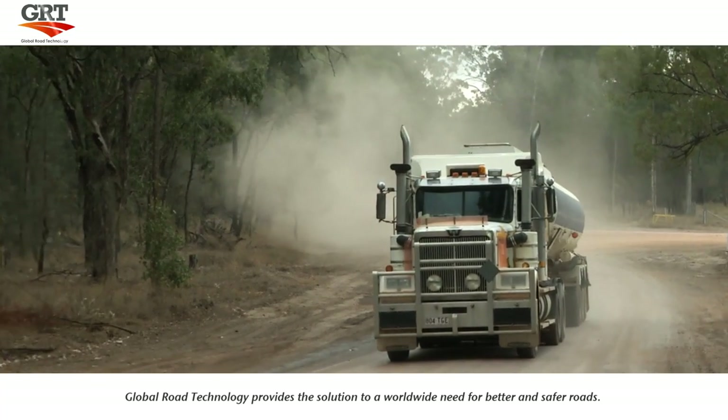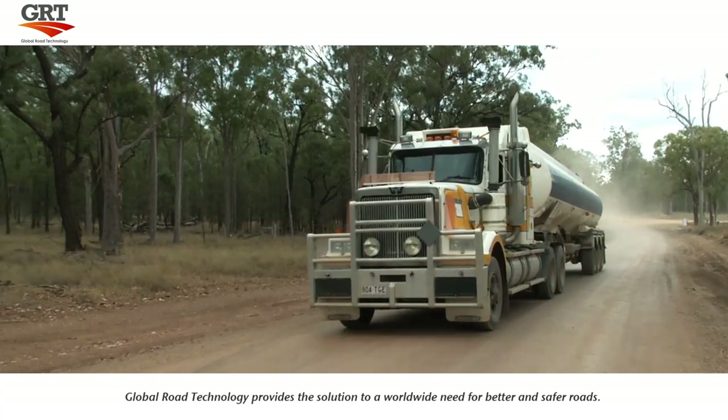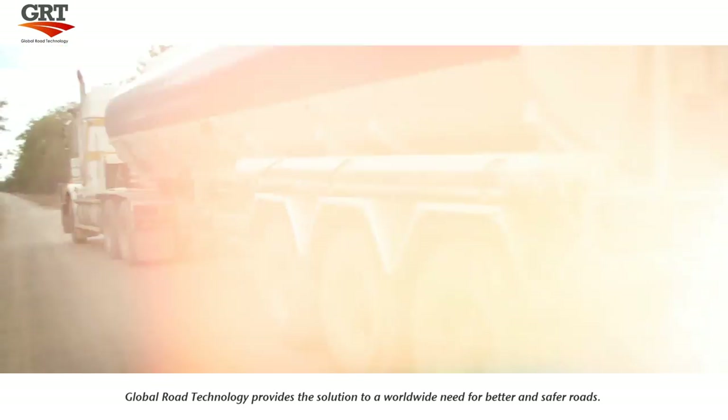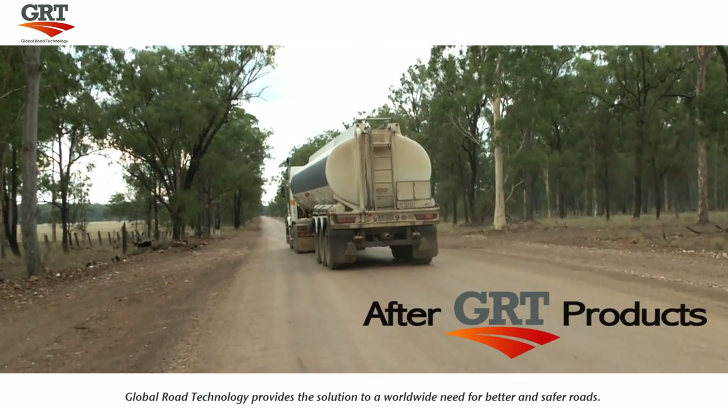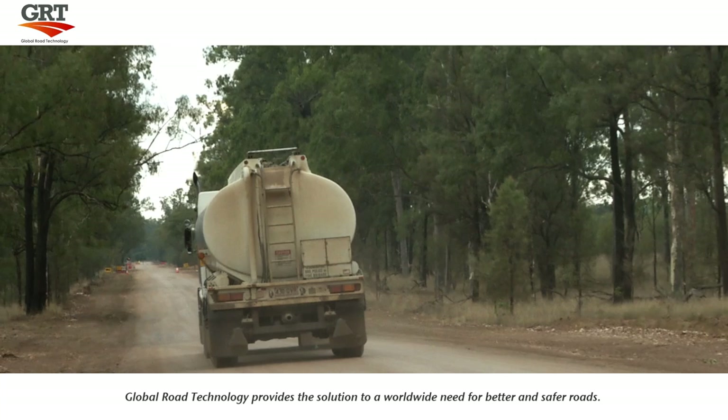Each year, approximately 260,000 children die on the road and a further one million are expected to be injured or permanently disabled. We provide the simple solution to a global problem by creating better and safer roads for people, industry and communities everywhere.